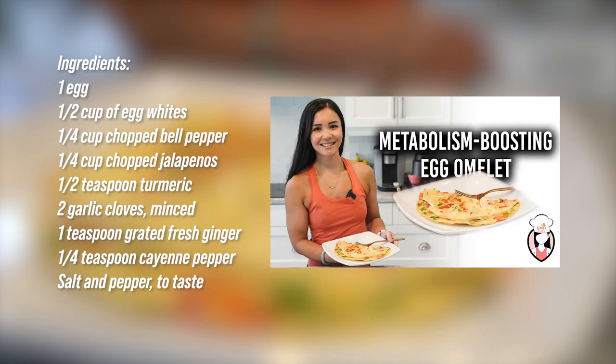Here are the ingredients you will need: one egg, half a cup of egg whites, a quarter cup of chopped bell pepper, a quarter cup of chopped jalapenos, half a teaspoon of turmeric, two garlic cloves minced, a teaspoon of grated fresh ginger, a quarter teaspoon of cayenne pepper, and salt and pepper to taste.